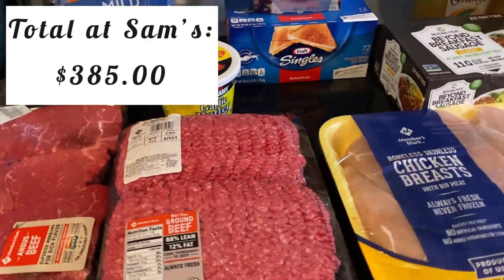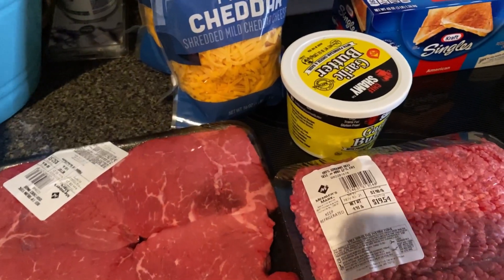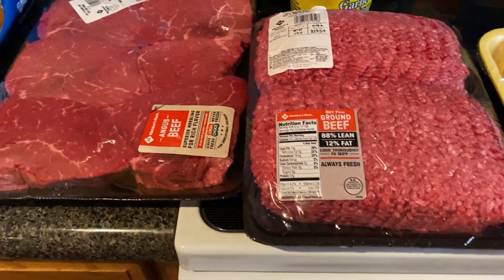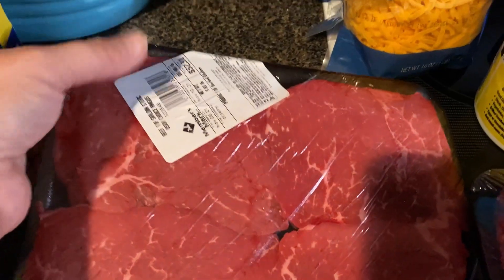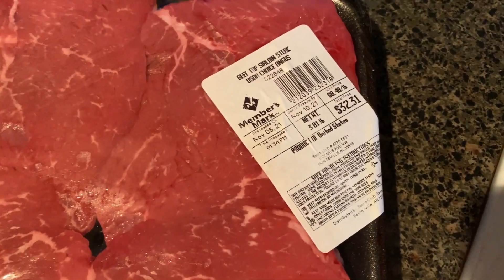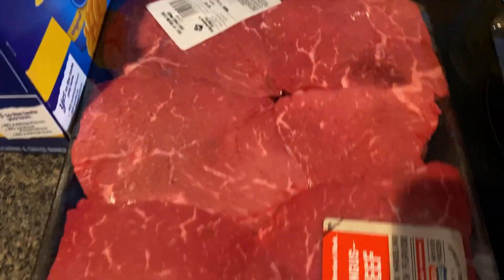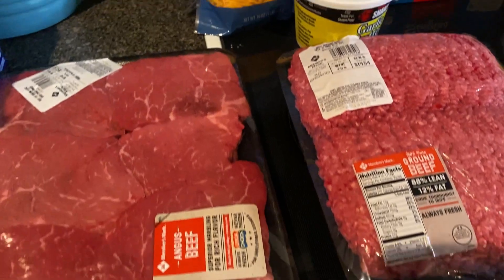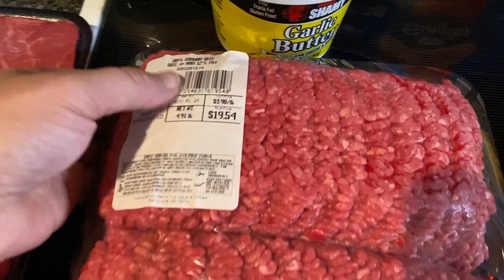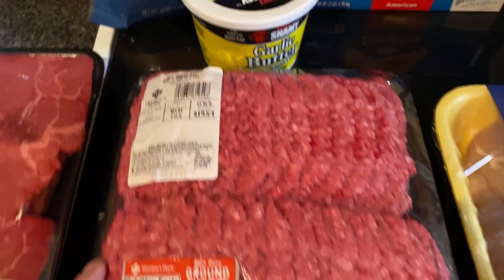So my mission with this Sam's Club haul was to have everything on hand that I would need to randomly fix dinner one night if I was busy or just didn't have a meal plan put together. I would have some of the main meats that we use and sides on hand and ready to go. I picked up the sirloin steaks and this huge pack of ground beef, and I am going to separate all of my meat - I show that at the end of the video.